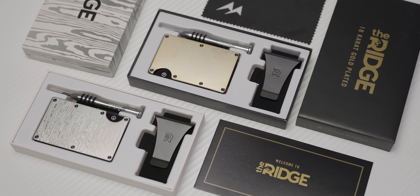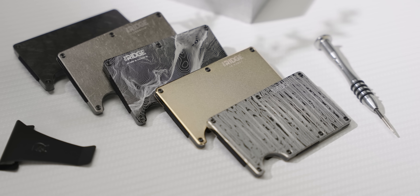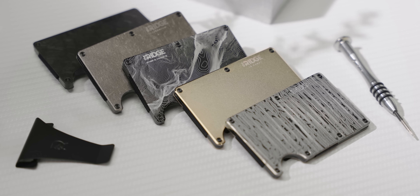The answer may surprise you, though not as much as my segue to our sponsor will surprise you. Ridge Wallet has redefined the traditional wallet with its compact frame and RFID blocking plates. Keep your wallet bulge down and use offer code Linus to save 10% and get free worldwide shipping.